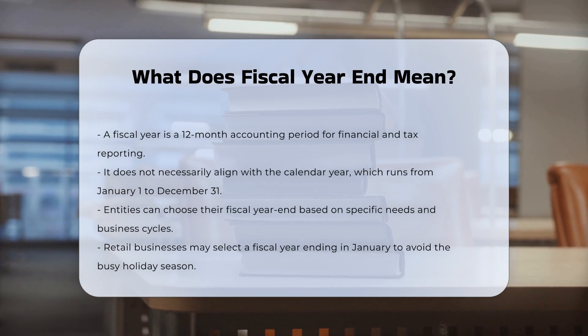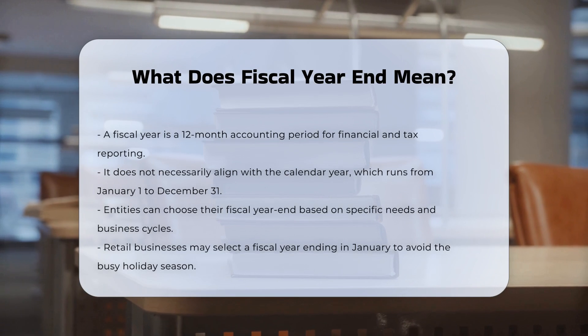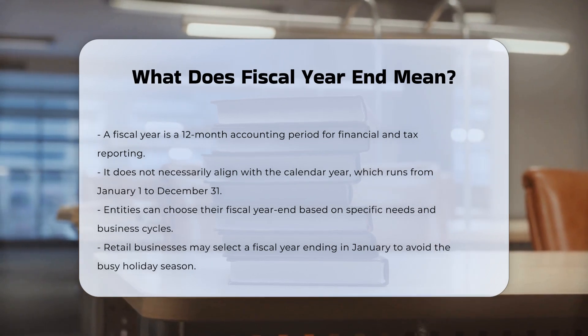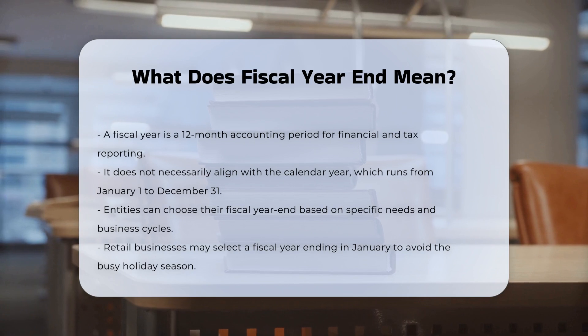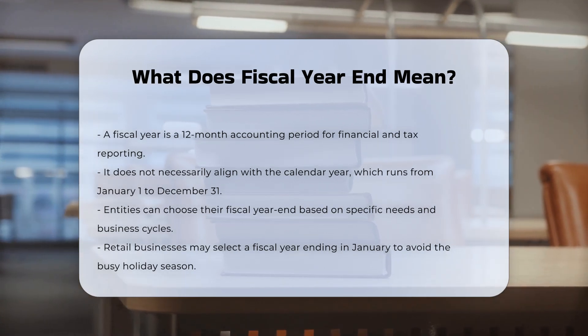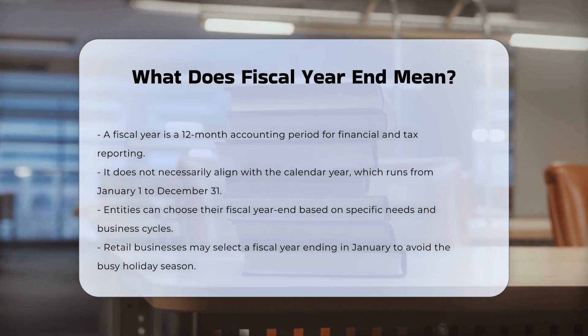This period does not necessarily align with the calendar year, which runs from January 1st to December 31st. Entities have the flexibility to choose their fiscal year end based on their specific needs and business cycles. For example, a retail business might choose a fiscal year that ends in January to avoid the busy holiday season, making it easier to prepare financial statements.